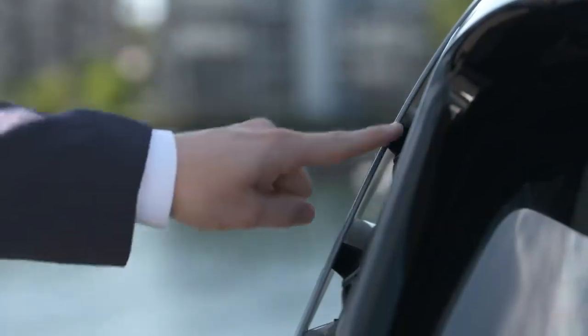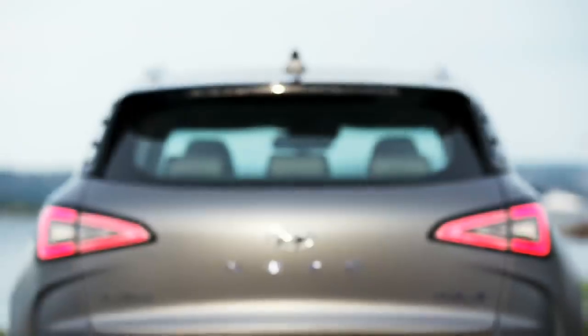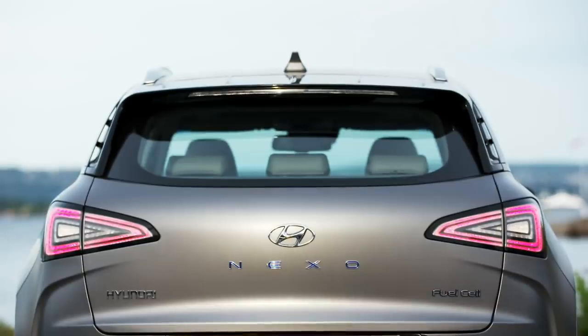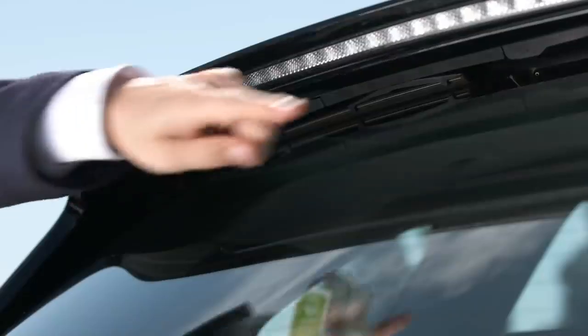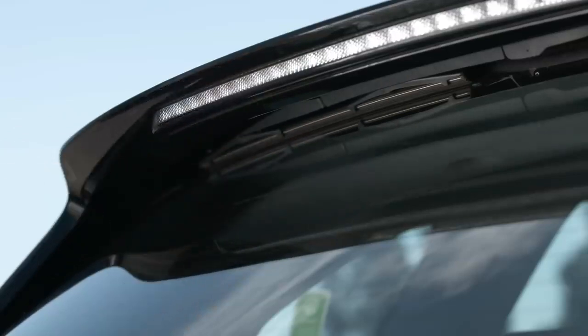Here on the back of the vehicle, we have the D-pillar spoiler. This is an actual functioning spoiler which speeds up the air coming across so that the car has the best aerodynamics possible. Then on the back, you see that we have no rear wiper — it's actually been hidden up underneath the rear spoiler, giving the car the best aerodynamics possible.